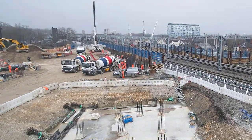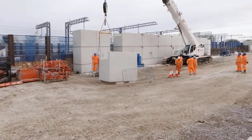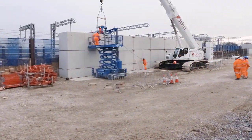We install the precast shell units — to me they're like big Duplo blocks, hollow Duplo blocks — and they're literally stacked one on top of the other.